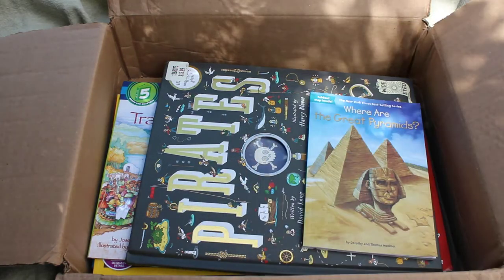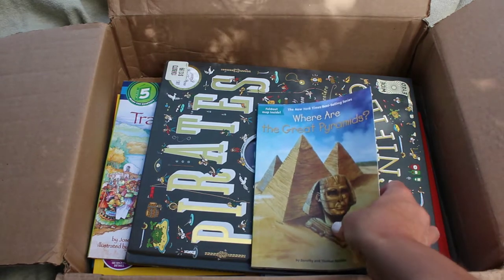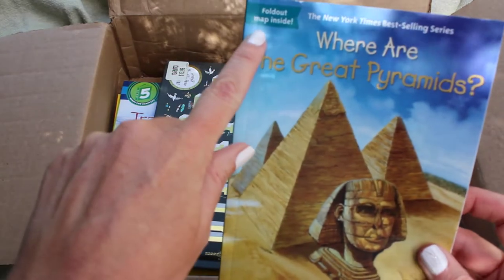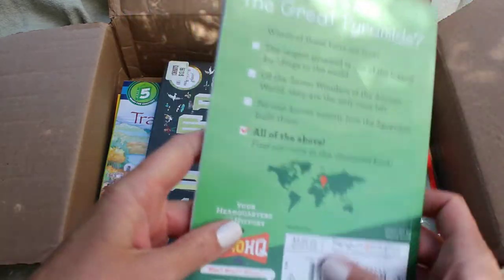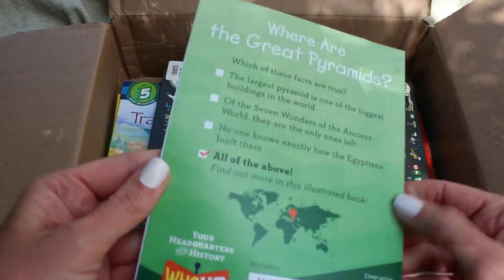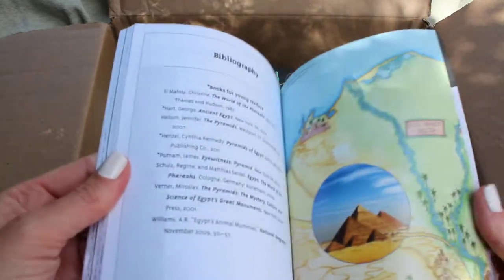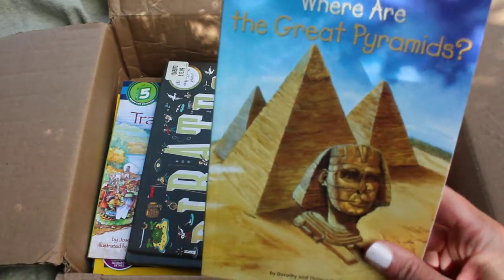Here we have Where Are the Great Pyramids? It has a fold-out map inside, which is fun. I see the little red dot on this one, and it looks like the cover has been opened and that's about it. Here's the little map that we can pull out — that's really cool.